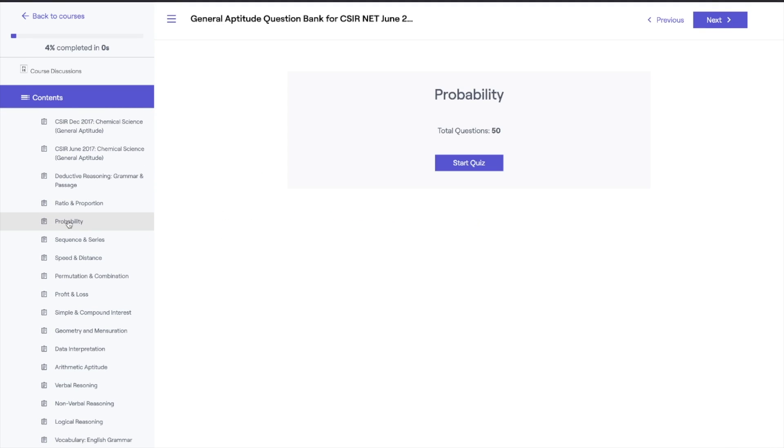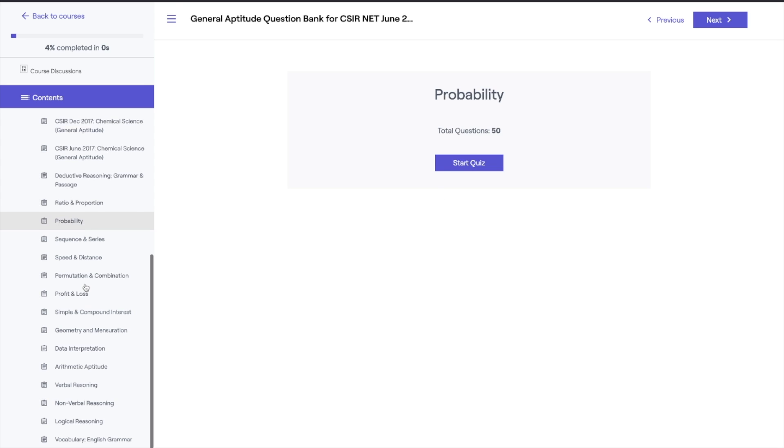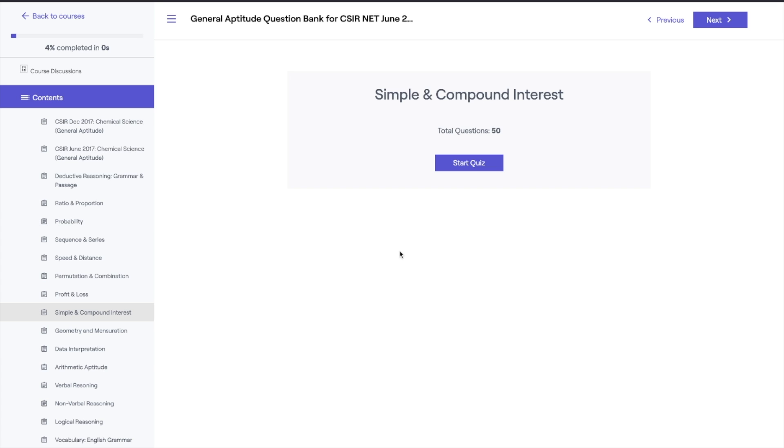Similarly, for topic-wise questions — for example, probability has 50 questions, simple and compound interest also has 50 questions. You start the quiz and get the same pattern. It also shows you a progress track of how much of the question bank you have already completed, making it more intuitive and engaging so you learn more quickly. I believe this question bank is going to play an important role in your CSIR NET preparation. These 30 marks from Part A could be the deciding factor between LS and JRF, and I hope all of you who enroll do well. That's it for this video — see you in the next one, have a great day, bye!